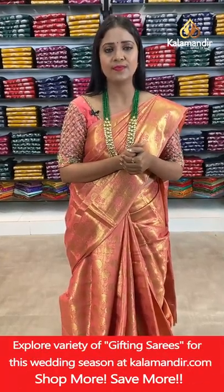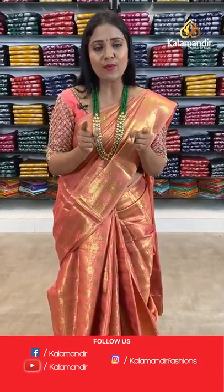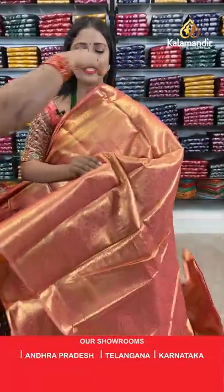Kala Mandir is also offering a video calling facility. Just text your favourite collection name, favourite colours you want to see, and your available time to 9852985299. Our customer support team will get in touch with you and showcase your favourite collection at your available time.